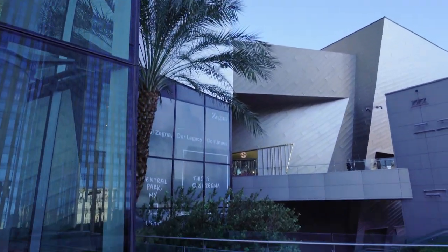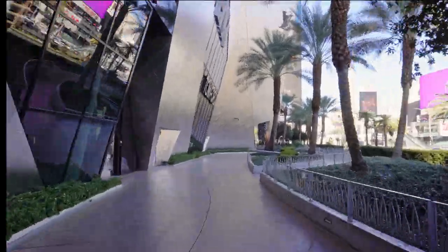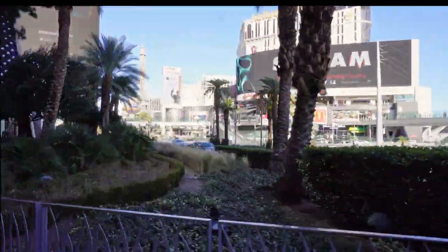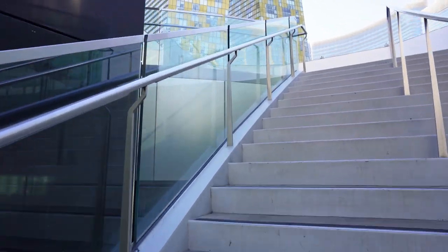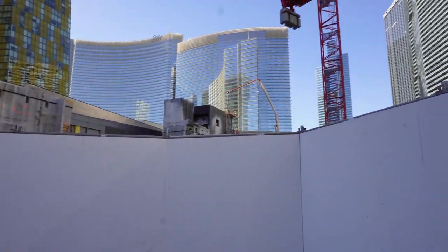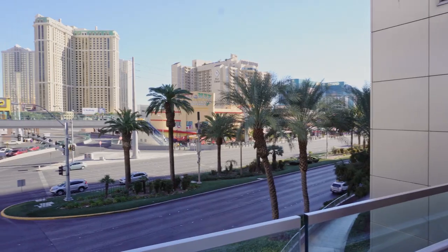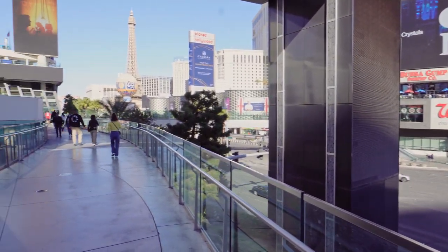Right now we're going to take a sped-up walk to that bridge where I was earlier. This whole place is called the Shops at Crystals, and there are a lot of really cool expensive brand stores. You can also often see people dressed top to bottom in designer clothes. If you're strolling here with a friend, you might want to yell because there is construction noise, street noise, and music blasting through the speakers. It's a pretty lively place.